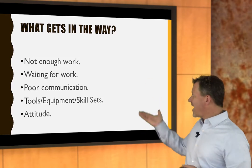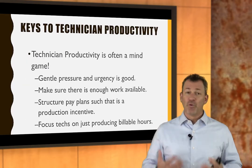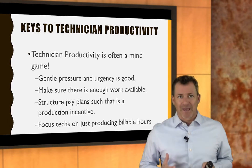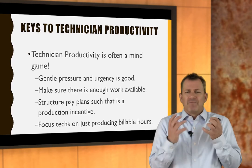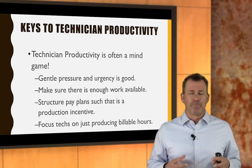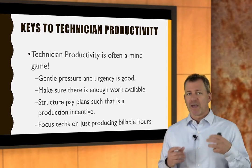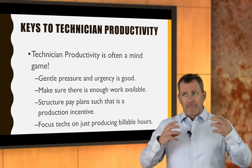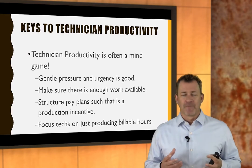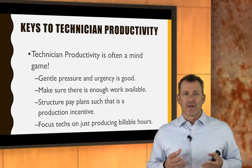It could be any one of these five things that might get in the way of production. If you want to keep a technician busy, oftentimes it's a mind game. It's kind of strange how often this is just a mind game. Applying pressure — what I call creative urgency or creative pressure — is a really good way of creating more productivity. You just want to pressure the system a little bit.